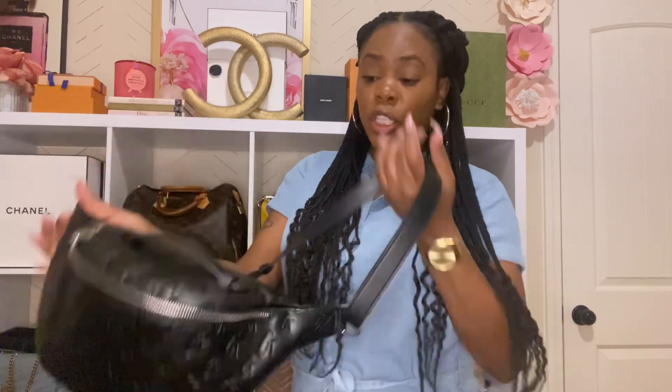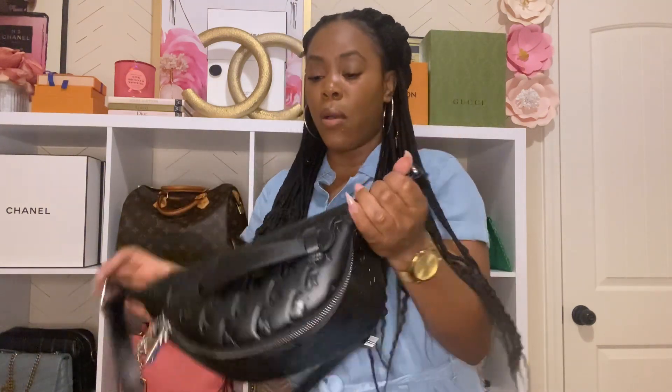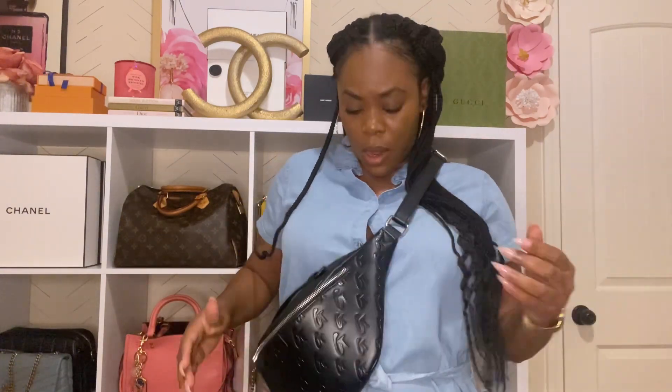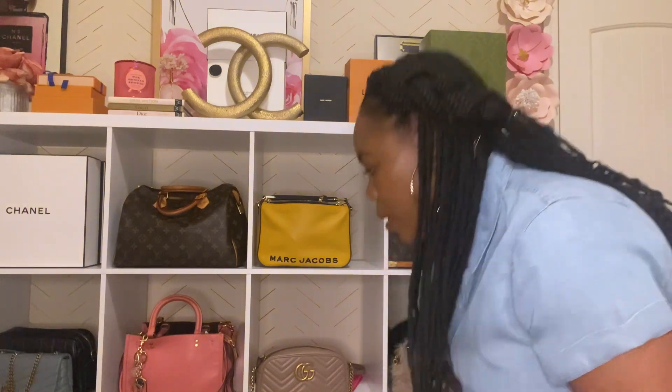Of course, you guys already know I have my Glamaholic Lifestyle fanny pack — one of my favorites. On weekends when I have things to do, this is my grab-and-go bag. I wear it crossbody or fling it to the back. This is the only fanny pack I have. I wanted the Louis Vuitton bum bag, but it's been discontinued and I'm not paying over retail, so I have this instead — and I love it.